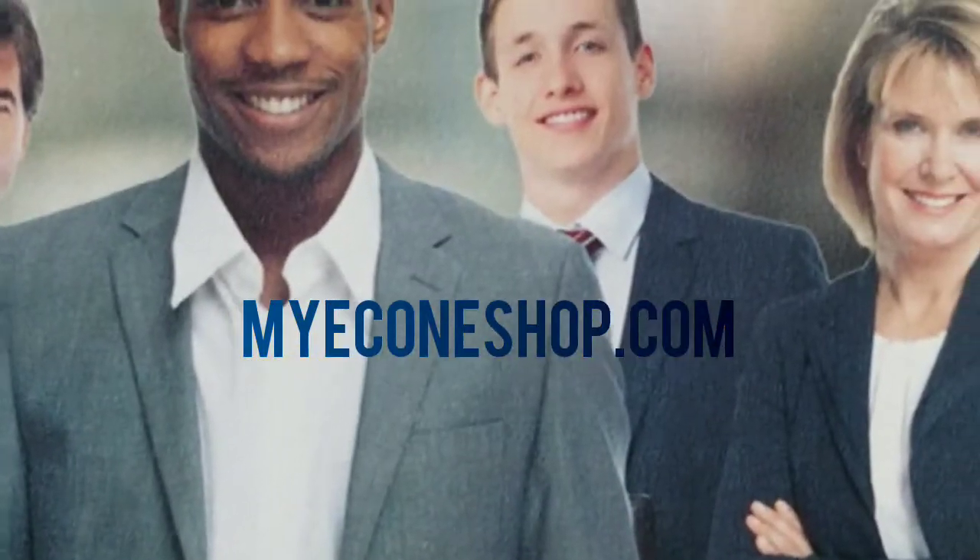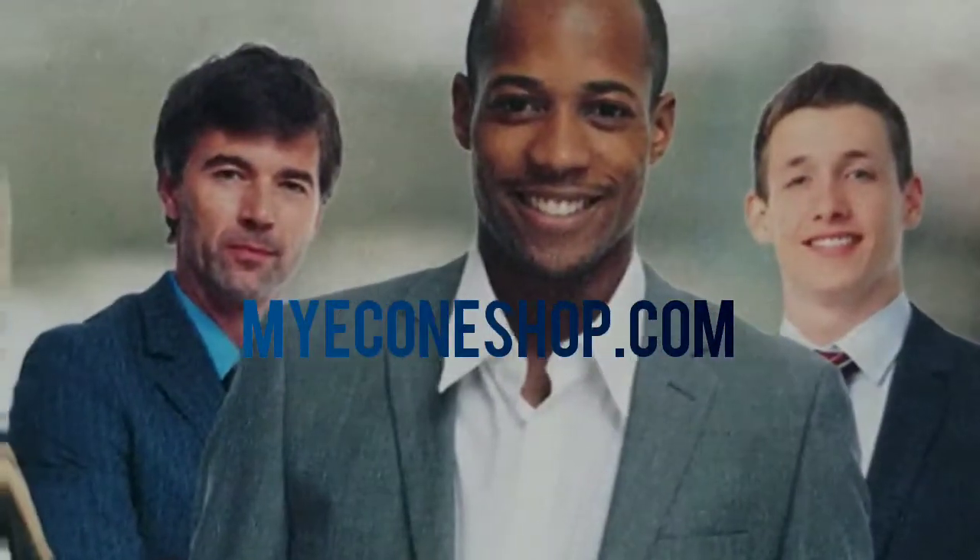Keep your receipt — that's a nice write-off because it's buying marketing materials.